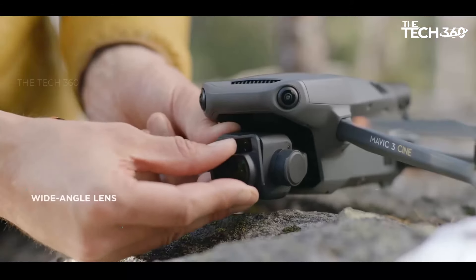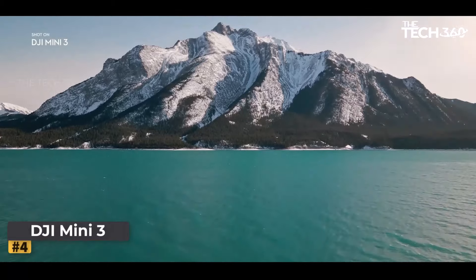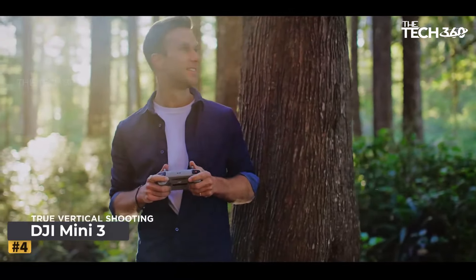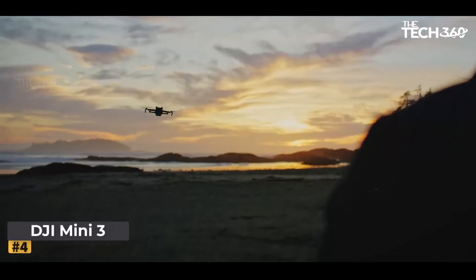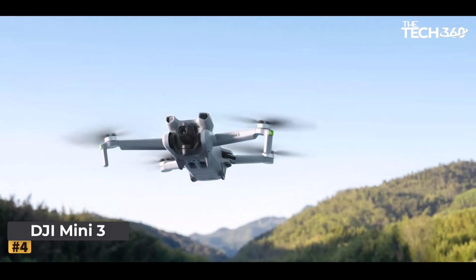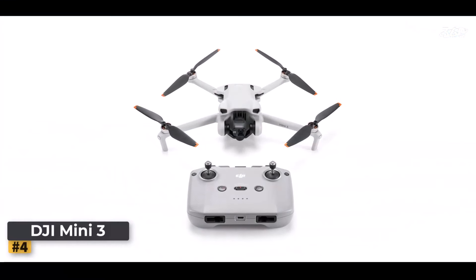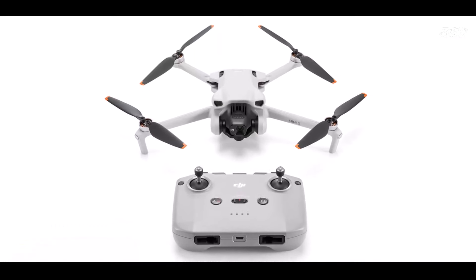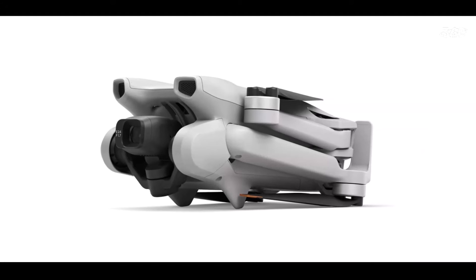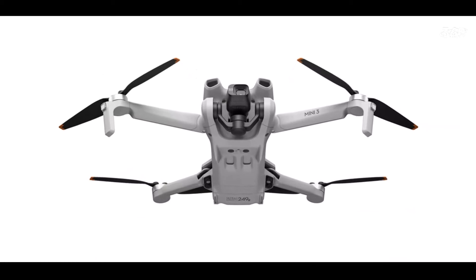Maximize your flight sessions with the Mavic 3 Pro's impressive 43-minute maximum flight time. Number 4: DJI Mini 3. In the ever-evolving world of aerial photography, the DJI Mini 3 is designed for adventurers, content creators, and professionals alike, offering a compact and lightweight solution without compromising on performance. Weighing under 249 grams, it's the perfect companion for hiking, road trips, or the beach. With the optional Intelligent Flight Battery Plus, users can extend flight time up to an impressive 51 minutes.